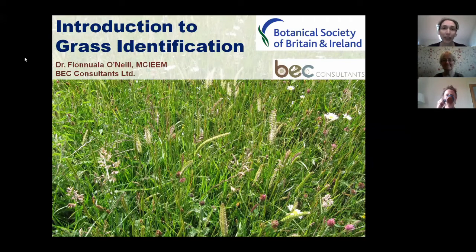It's really great that we can have her here today. So thank you very much, Fnuala. And with that, off we go. Thanks very much, Sarah. And thanks to BSBI as well for inviting me to give this webinar.